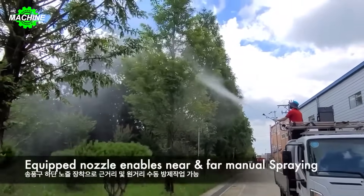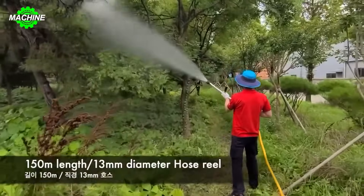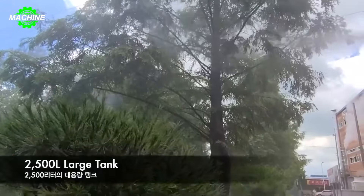It is modernly designed, easy to use, highly durable, and fuel-efficient. The machine can cover large areas with spray in a short amount of time, saving time and effort for users.